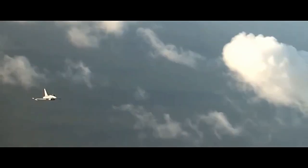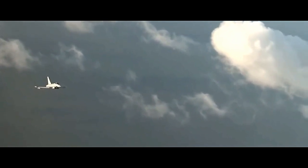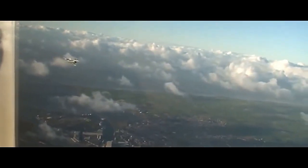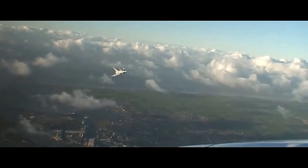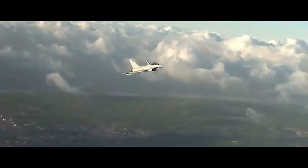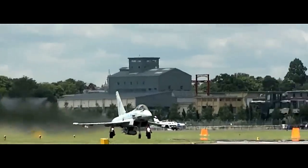In terms of armament, the Typhoon can carry a wide array of weapons, including beyond-visual-range air-to-air missiles, short-range air-to-air missiles, air-to-ground missiles, precision-guided munitions, and a 27mm Mauser BK-27 revolver cannon. This versatility enables it to perform a range of missions, from air superiority and ground attack to reconnaissance and suppression of enemy air defenses.